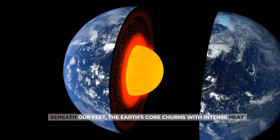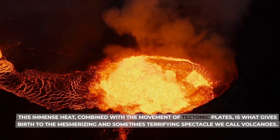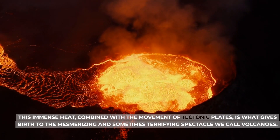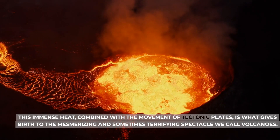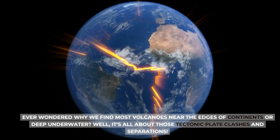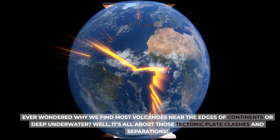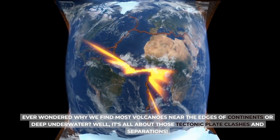Beneath our feet, the Earth's core churns with intense heat. This immense heat, combined with the movement of tectonic plates, is what gives birth to the mesmerizing and sometimes terrifying spectacle we call volcanoes. Ever wondered why we find most volcanoes near the edges of continents or deep underwater? Well, it's all about those tectonic plate clashes and separations.